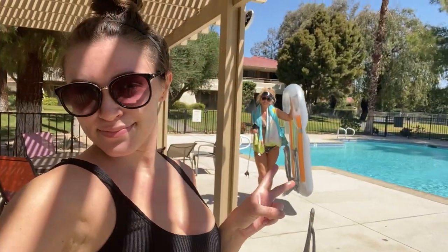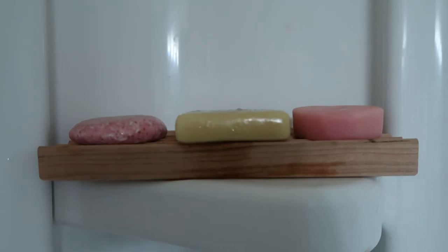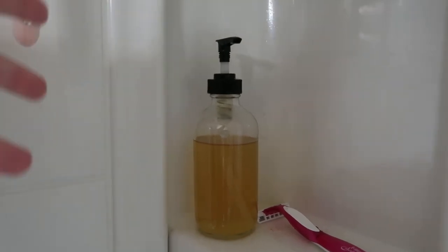We played tennis for like a good hour and now we're gonna chill. I just showered. I thought I would share with you the eco-friendly products I use. Right up here I have my shampoo, my bar soap, and my conditioner, and this nice little bamboo rack — also from Plastic Free Pursuit. And I also just got this hand soap and body wash.